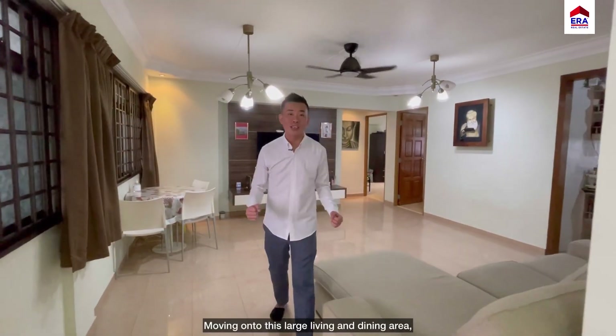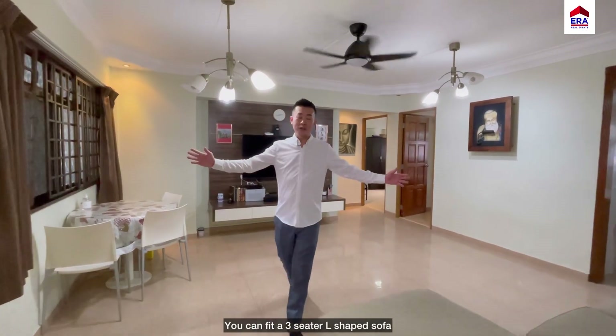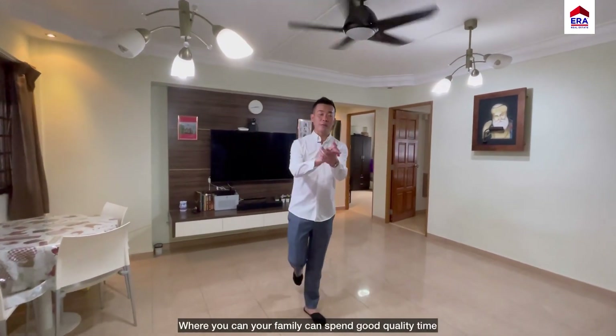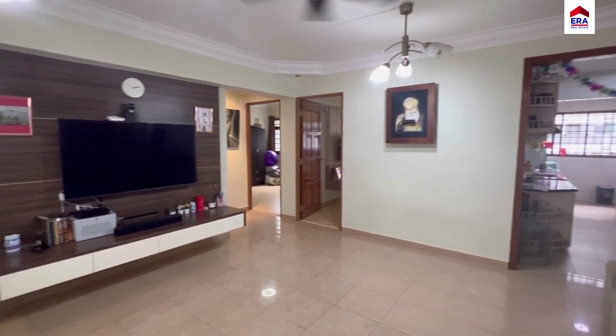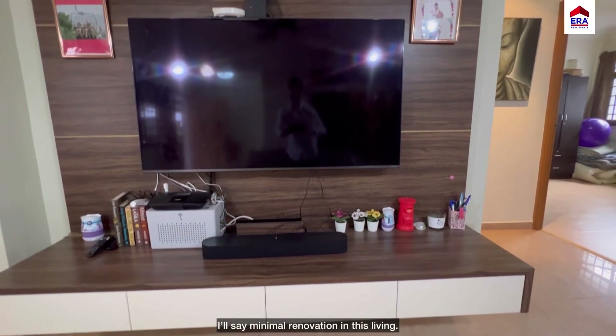Moving on to this large living and dining area, whereby you're able to fit a 3-seater L-shaped sofa and spend good quality time with your family. The TV console is built-in and cove lighting is already done — I would say minimum renovation is needed in the living area.